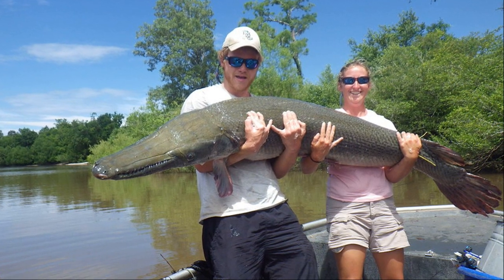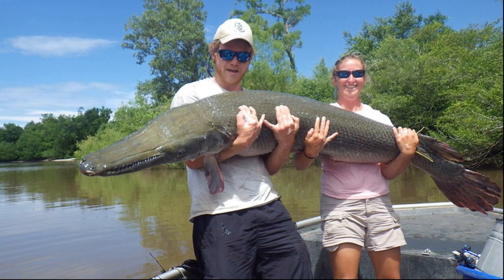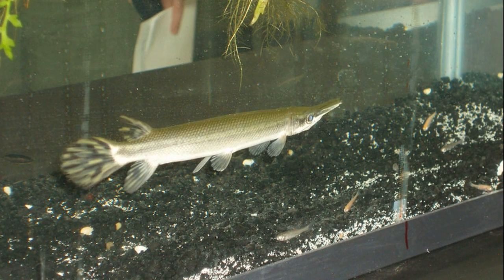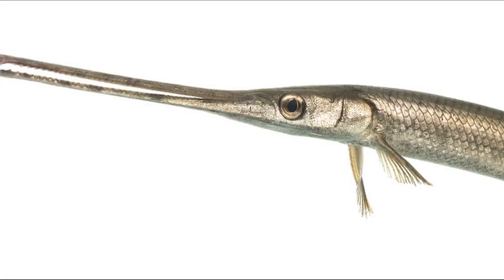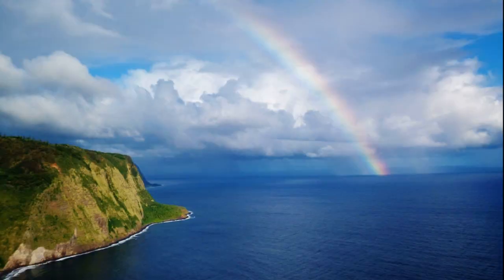The larvae remain attached to the bottom until their yolk sac is absorbed. Depending on the species, adults can grow anywhere from 1 to over 9 feet long. Alligator gars grow the largest. Gars have value in the aquarium trade. They are also fished for sport and food, with a mild flavor and a firm white flesh.